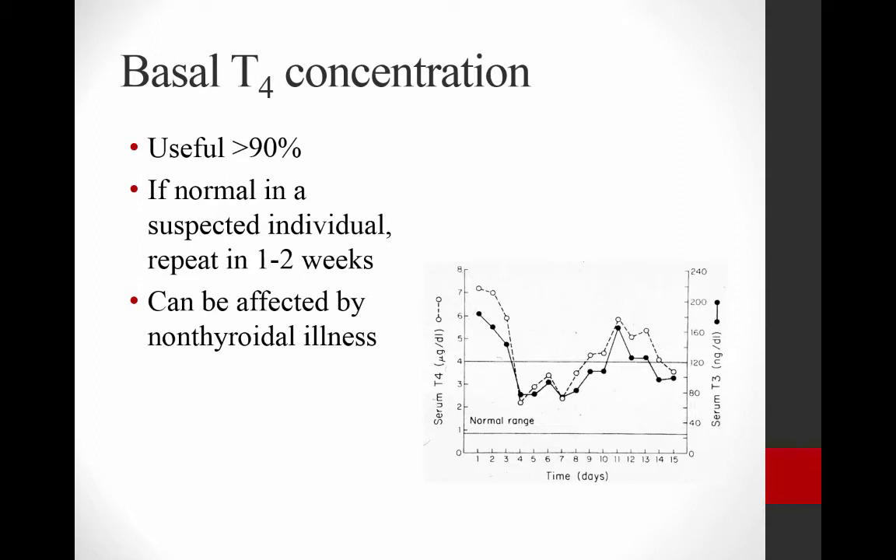Most cats — greater than 90% of them — have an elevated T4 level if they're hyperthyroid. However, from this graph, it can actually fall into the normal range periodically. So if you're suspicious an animal is hyperthyroid and the T4 is in the normal range, you can repeat it in a couple of weeks. Also remember that if they have another concurrent disease process, that can cause your total T4 to be decreased and may mask hyperthyroidism. But for the most part, a basal T4 level is going to get the diagnosis for you.